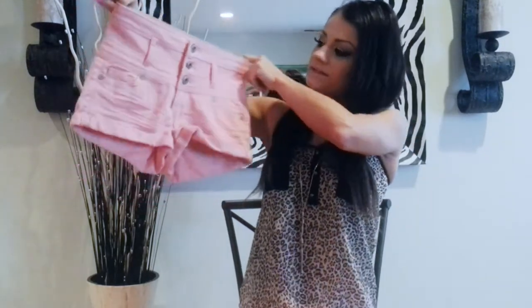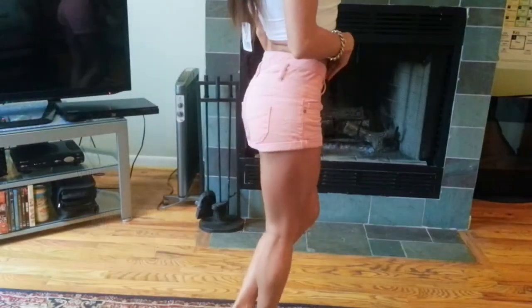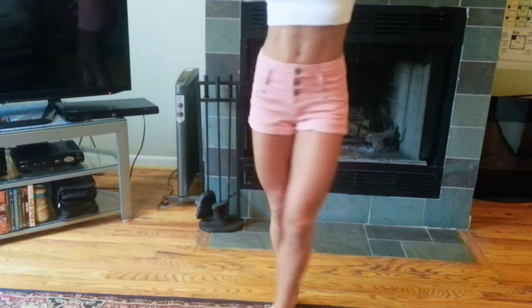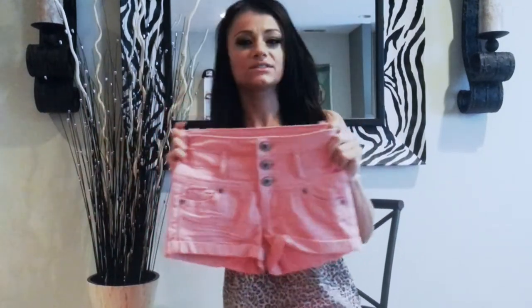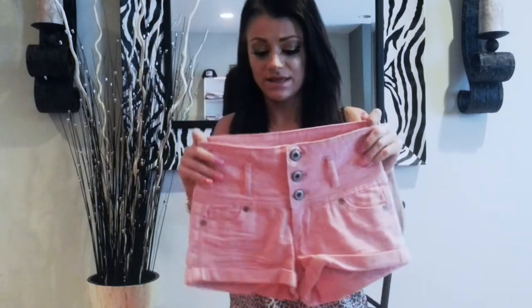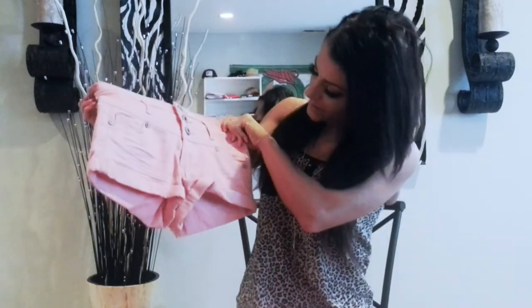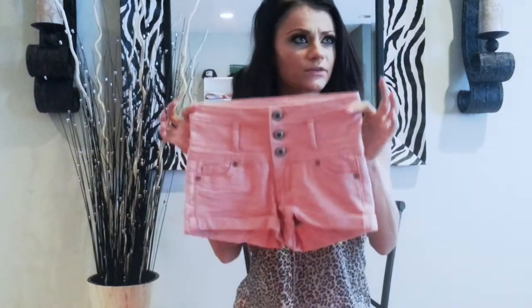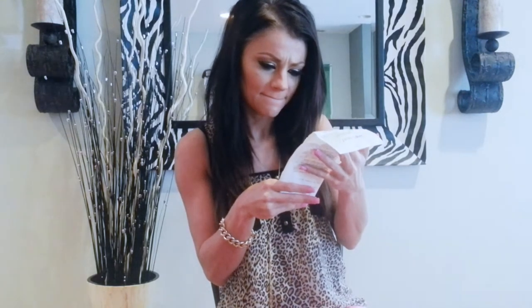The second pair of shorts I got from Wet Seal are these pink high-waisted shorts. They're really nicely form-fitted, not going to hang off your body. I tried my best to avoid the high-waisted shorts trend — I just think it makes your butt look weird — but after a while I was like, you know what, I kind of like it. So I've been picking up things a little bit outside of my comfort zone. These were $26.90. She didn't give me the buy one, get one 50% off. Rude.